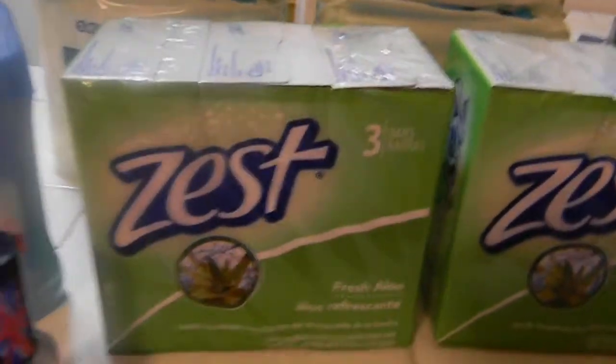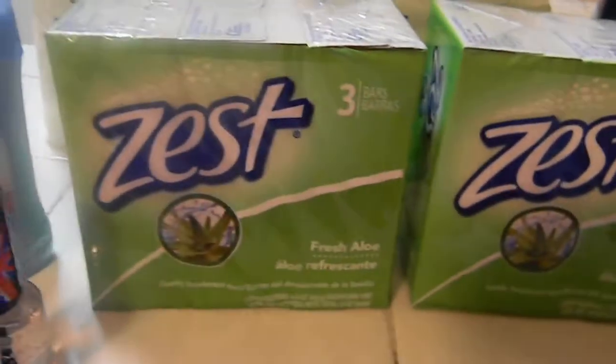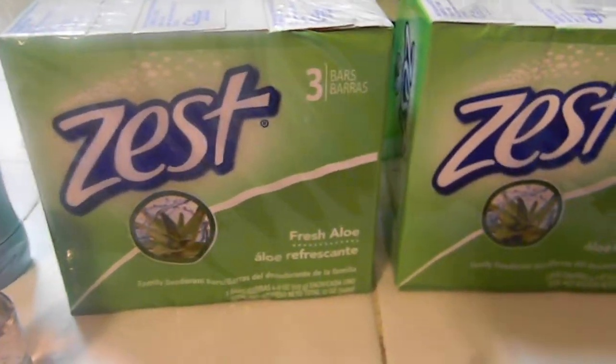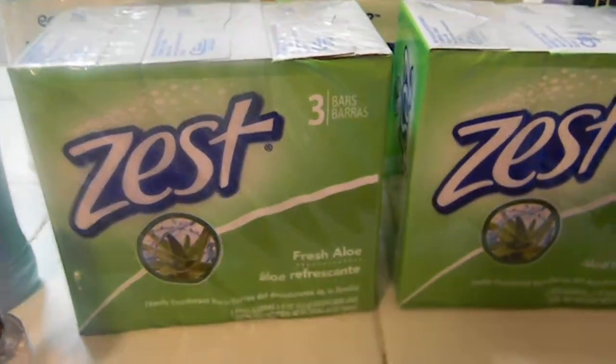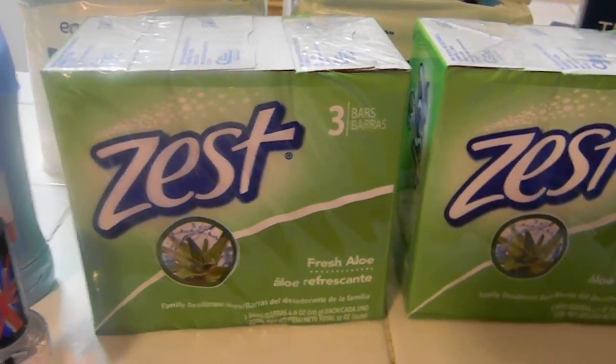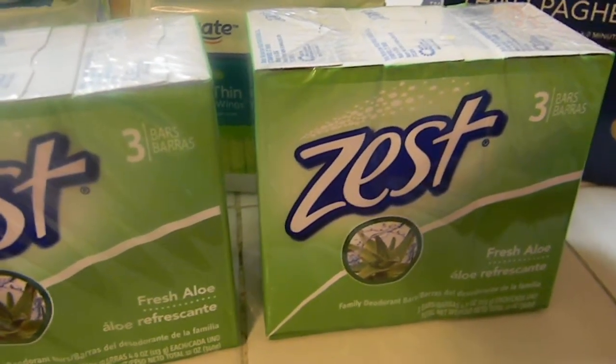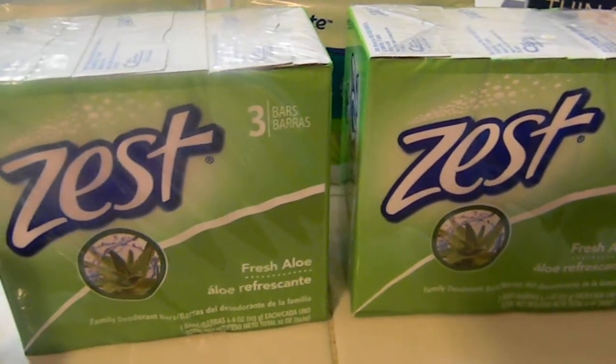$0.97 each. These Zest - the coupon I had was a dollar off any Zest and it wasn't any size limits, so I got the three pack. I think they were $1.98, so I got three of them for $0.98. And that expired today, so check your coupons if you have this Zest.